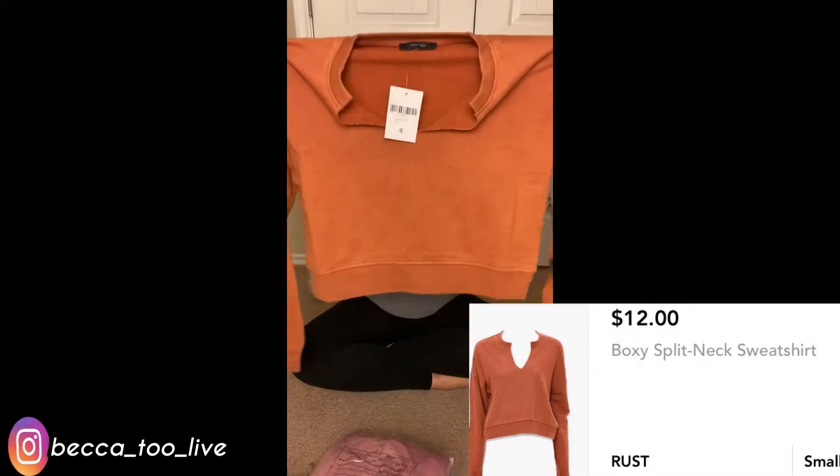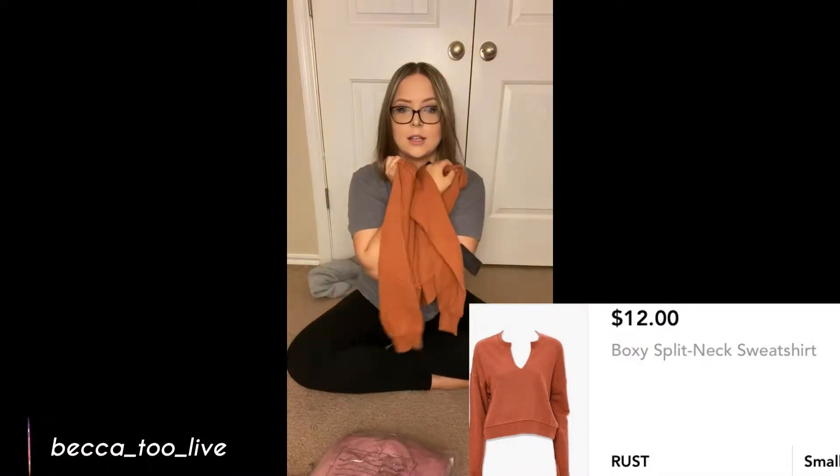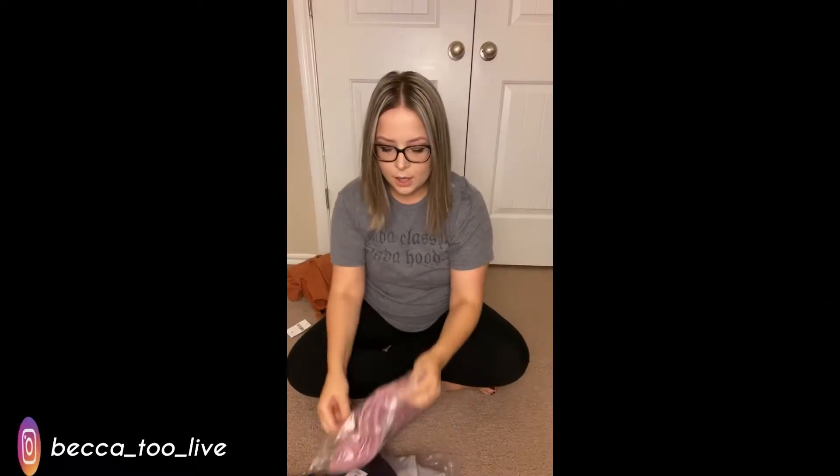I like it because it has a plunge right here which is super cute, and it looks like it might be a little low so I might have to wear something under it — but you never know until you fill it in. I really like this color, I need a little fall life in my closet.